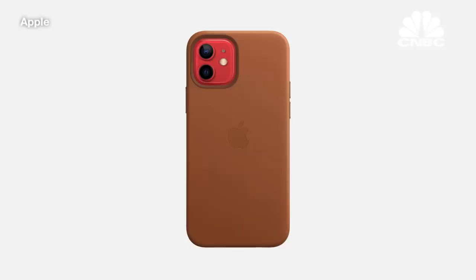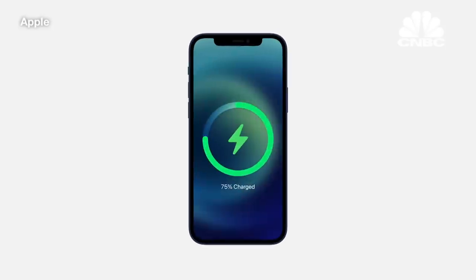Silicone, clear, and leather cases have magnets to snap on and off, and they're far easier to use. You can use other MagSafe accessories on top of the cases, like the MagSafe charger.